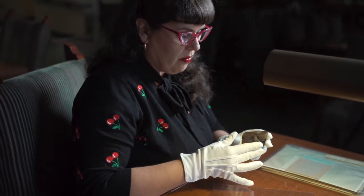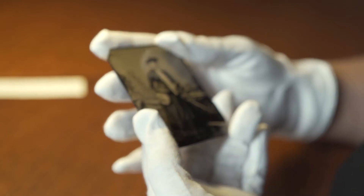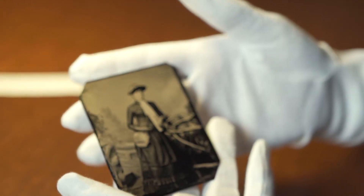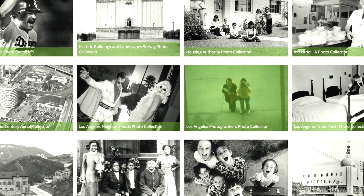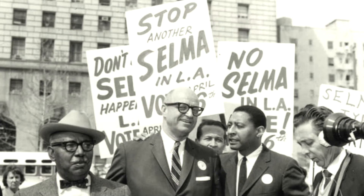The reason why I selected this item is because we have this huge photo collection, and I think people just kind of think of it broadly and abstractly as the LAPL photo collection. But it is comprised of a lot of smaller collections and a lot of individual items that really tell a lot of different stories.